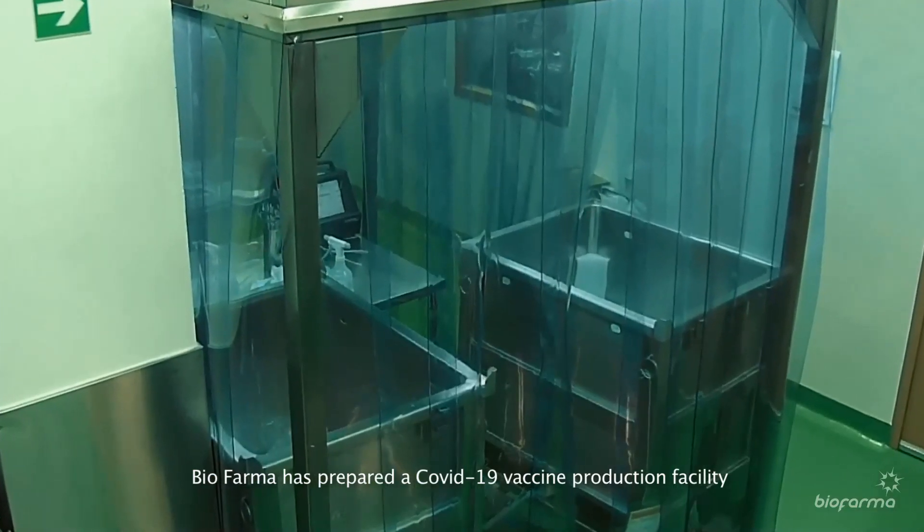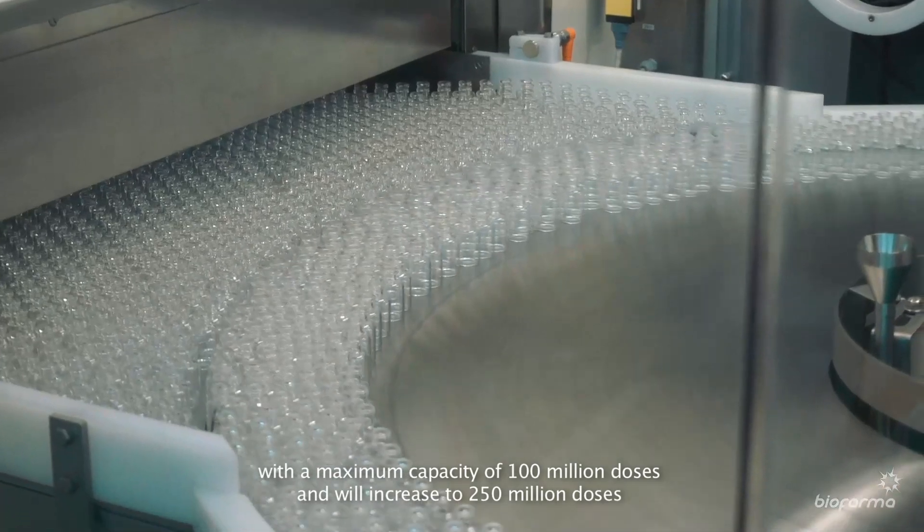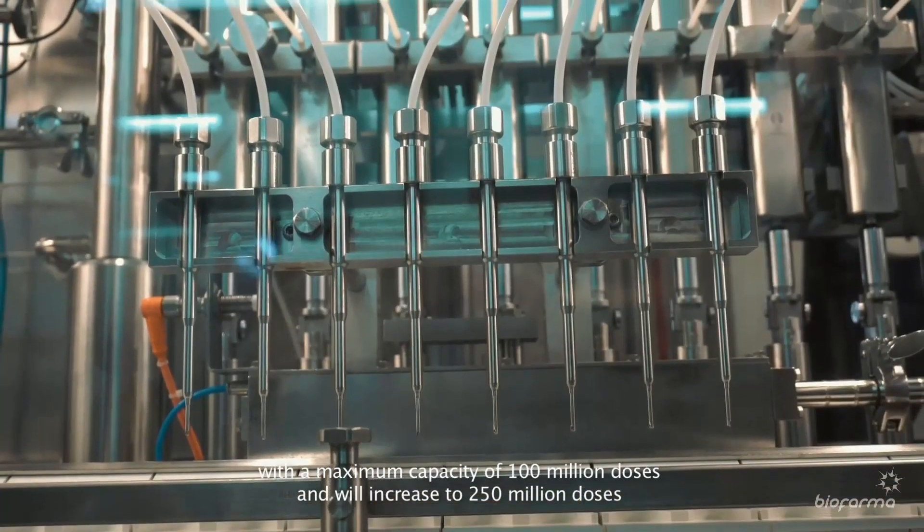Biopharma has prepared a COVID-19 vaccine production facility with a maximum capacity of 100 million doses, with plans to increase to 250 million doses.